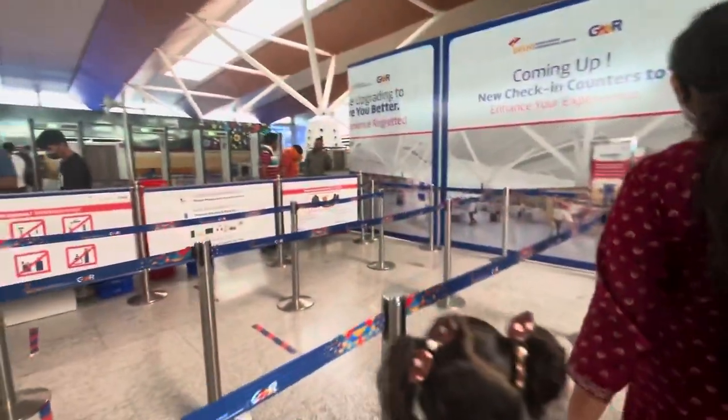There are very few people here, surprisingly. So let's go for the security check now. This is the security check line — it's very small, but you can scan your documents here.